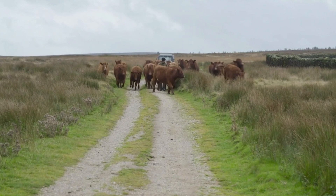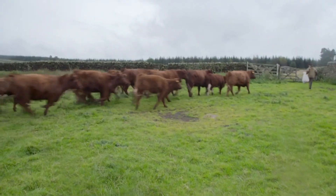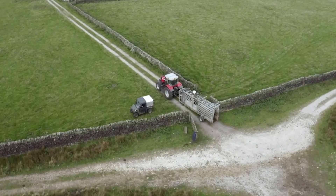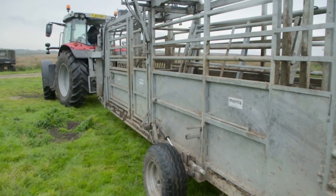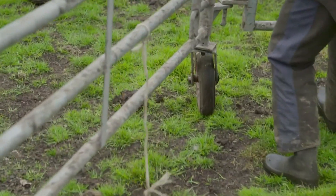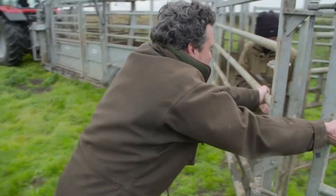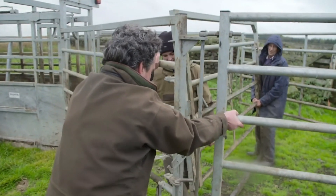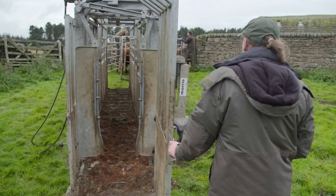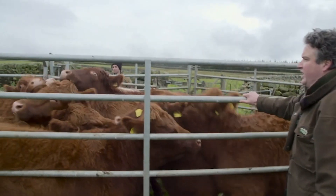But how do you fit high-tech necklaces to a wild herd of half-ton cattle, all with minds of their own? A tractor reverses a metal cage into position. The team have had to haul a portable cattle corral called a crush up to the high moor — running the cattle into the handling system and then into the crush, where they can contain the animals and prevent them injuring themselves or injuring us. Steady, steady.